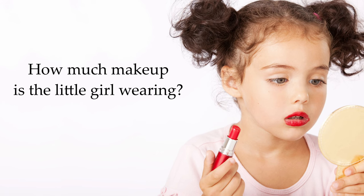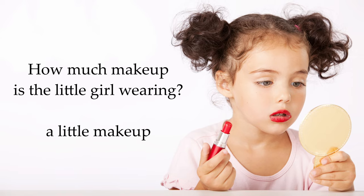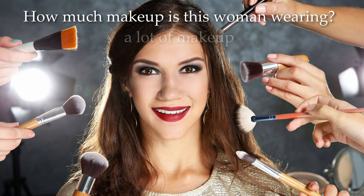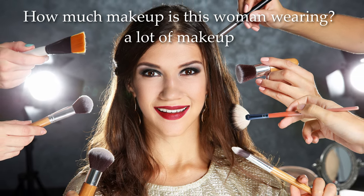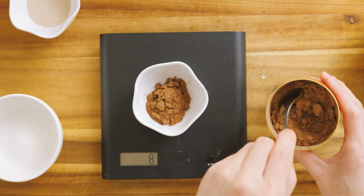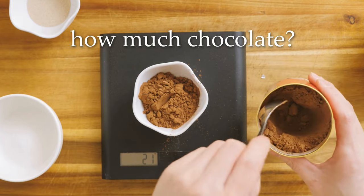How much makeup is the little girl wearing? A little makeup. How much makeup is this woman wearing? A lot of makeup. She's wearing a lot of blue makeup. How much chocolate do I eat? A little chocolate — I eat a little dark chocolate. I don't eat very much milk chocolate or white chocolate.